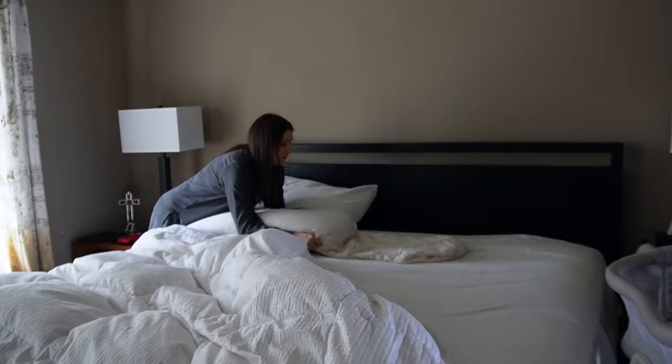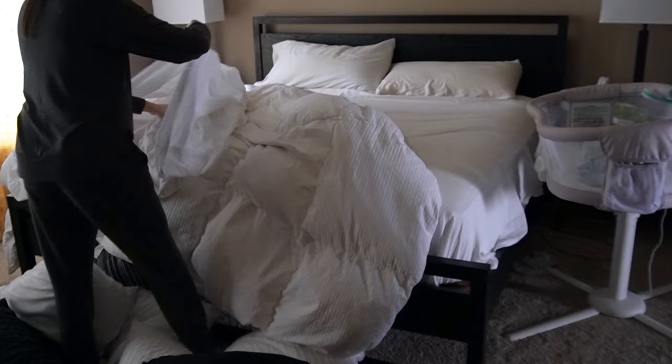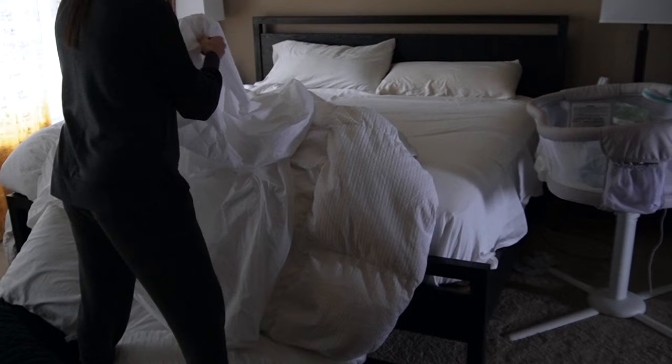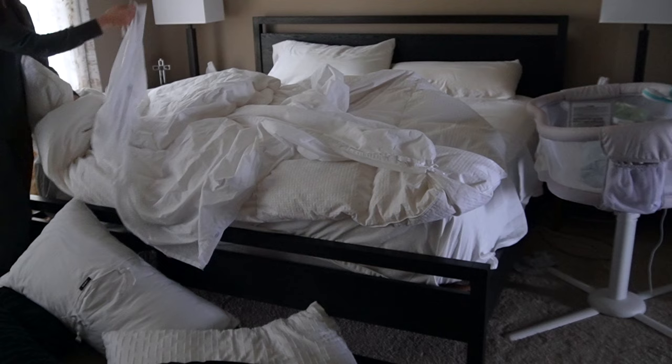I actually threw my sheets in bright and early — wanted to get those washed — so I am starting to get the fitted sheets and pillowcases all back on, and then it was time for the duvet cover, which is my least favorite part. It's always such a hassle with the corners and the ties and flipping it inside out, but washing bedding is just kind of a pain no matter what way you do it.